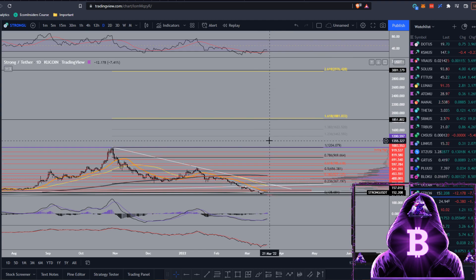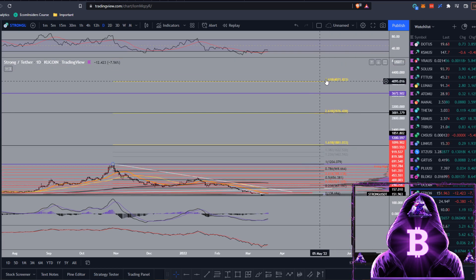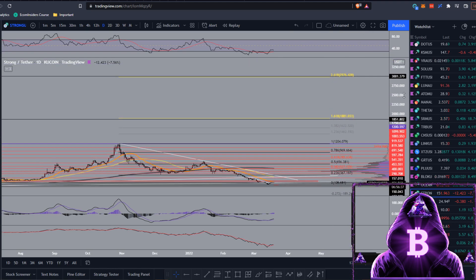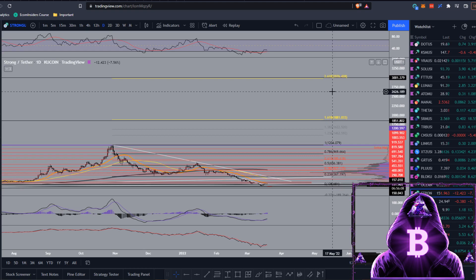Moving further up, the 2.618 is just below $3,000, and honestly I don't think that's out of the picture for STRONG. The fundamentals are really good - the team is constantly putting out updates, doing AMAs, and they've been around for a while, so I think this project is sustainable. I've said before we could push towards $4,000 at the 3.618, and maybe even up towards $5K at the 4.618, but keeping it conservative, this low market cap coin has the fundamentals to push there.